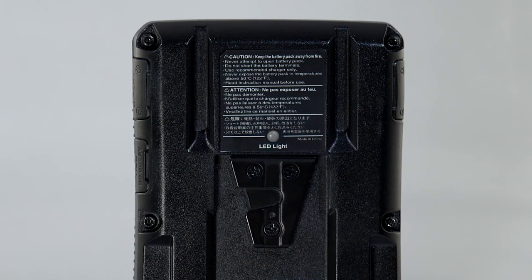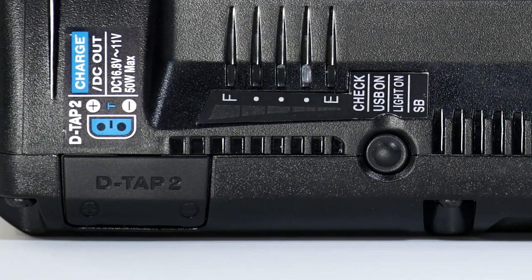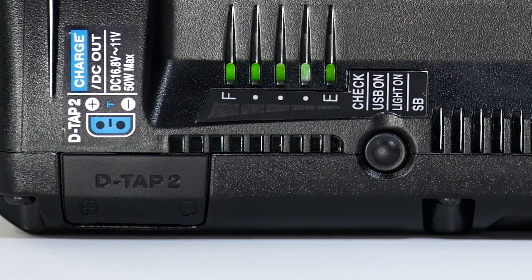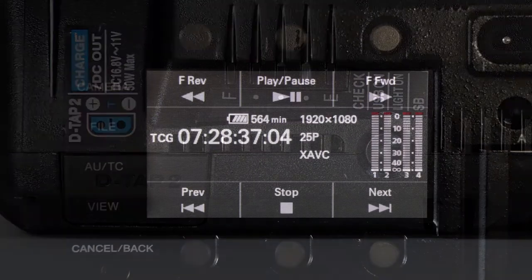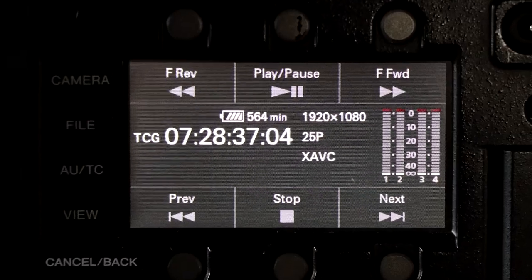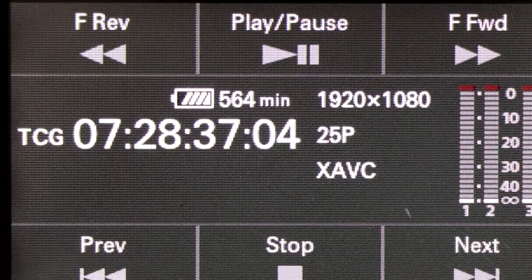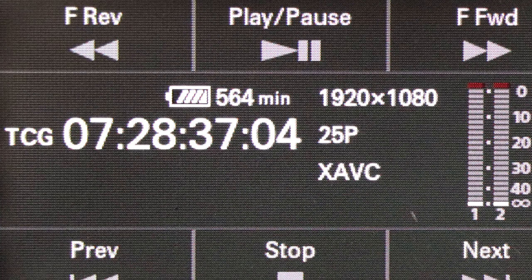Battery capacity is quickly and accurately accessed externally on the battery via five bright LEDs that can be seen in sunlight. For those with equipment able to read the capacity digitally, this feature is supported, potentially giving the camera user available runtime in the viewfinder.